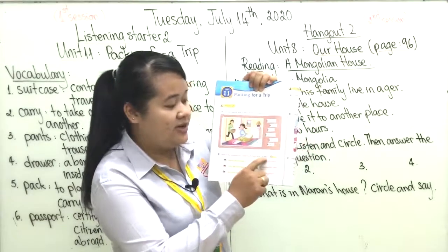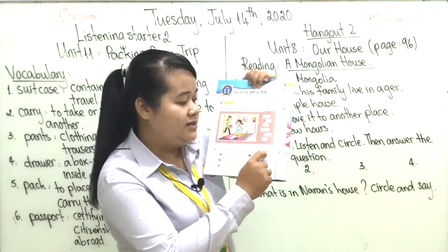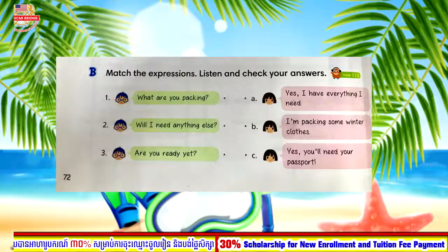Now let's move to Exercise B: match the expressions, listen and check your answers. We have a listening track — teacher will play listening track 113. Let's start listening together. Unit 11: Packing for a Trip — Exercise B: match the expressions, listen and check your answers.